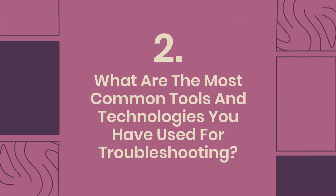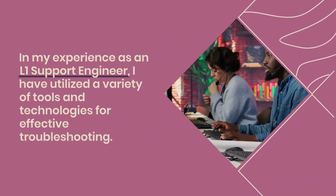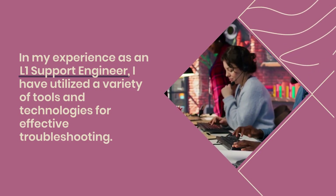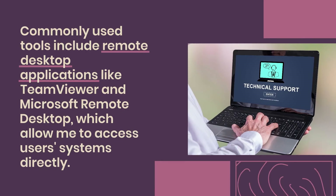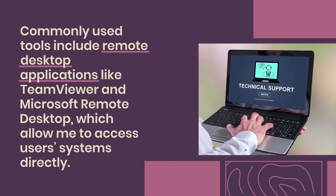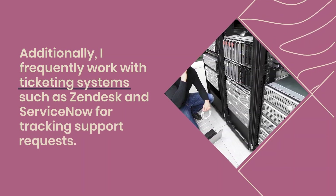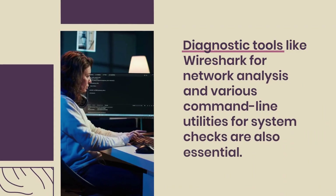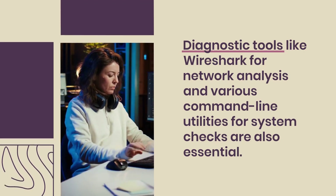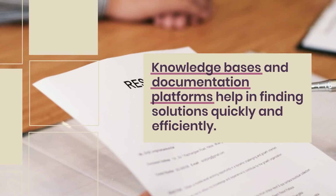Question 2: What are the most common tools and technologies you have used for troubleshooting? In my experience as an L1 support engineer, I have utilized a variety of tools for effective troubleshooting. Commonly used tools include remote desktop applications like TeamViewer and Microsoft Remote Desktop. I frequently work with ticketing systems such as Zendesk and ServiceNow for tracking support requests. Diagnostic tools like Wireshark for network analysis and command line utilities for system checks are also essential, along with knowledge bases for finding solutions quickly.